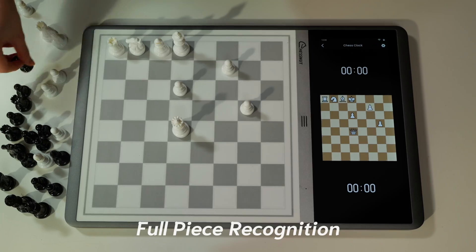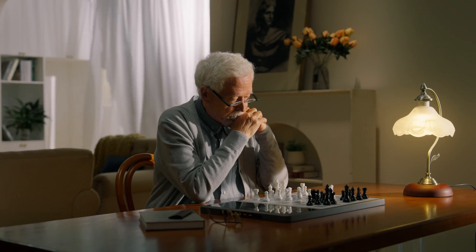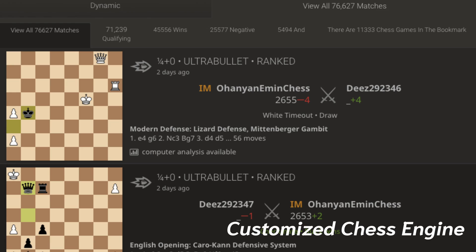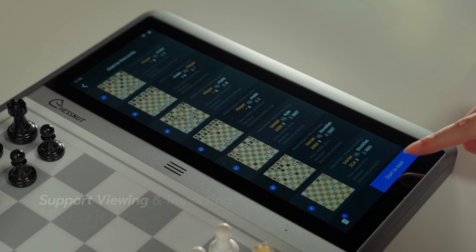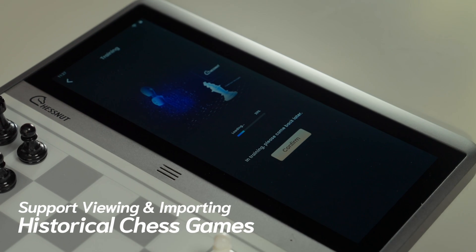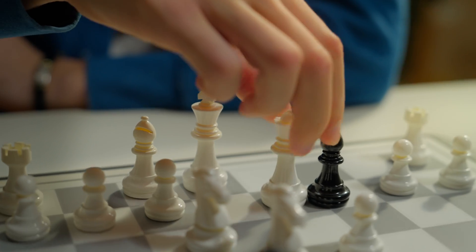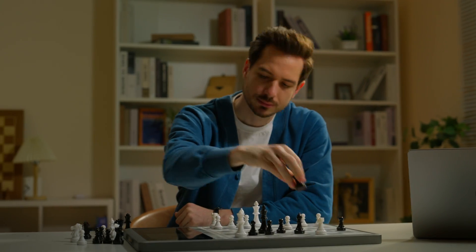Chestnut Evo is equipped with Chestnut's robust piece recognition technology, with each piece having a built-in chip that enables it to be recognized, allowing you to better enhance your chess skills. What's even more interesting is that you can import historical chess game records of famous chess players, and Chestnut Evo can quickly train AIs that match the chess style and skill level of those players.